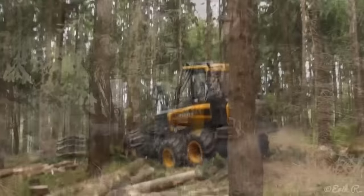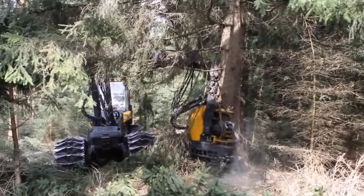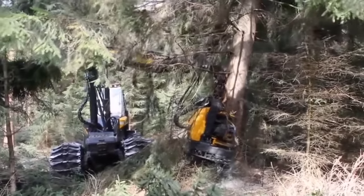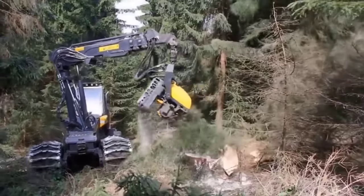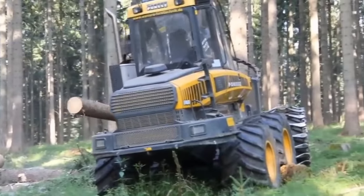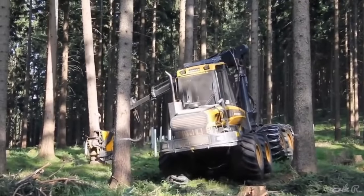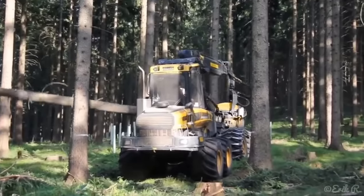Harvesting efficiency: in the realm of big wood, efficiency is paramount. The Ponsse Ergo 8W Harvester is equipped with a range of features designed to maximize productivity. The choice between the Ponsse C44 plus parallel crane and the Ponsse C5 sliding boom crane provides versatility for various logging tasks. The crane's plus or minus 20-degree tilt angle on the standard crane base enables smooth and efficient operations, even on steep slopes, increasing overall efficiency in the logging process.